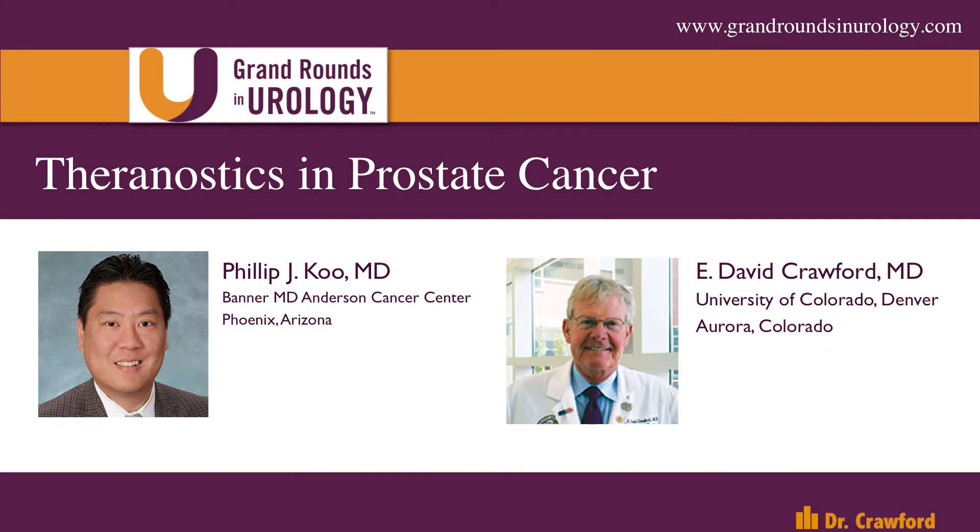Hi, this is E. David Crawford from the University of Colorado. Joining me today in Grand Rounds in Urology is our section editor for Next Generation Imaging, Dr. Phil Koo, who is from Banner MD Anderson in Phoenix, Arizona. Phil has really had a great career in the area of nuclear medicine and this whole topic of Next Generation Imaging.